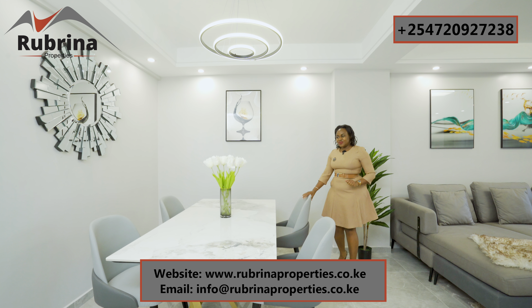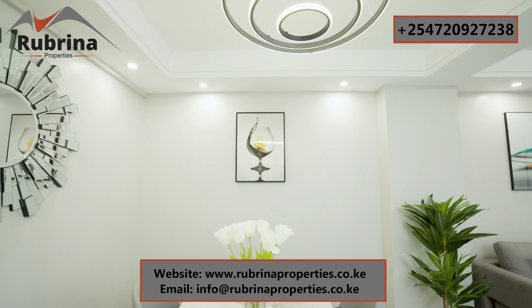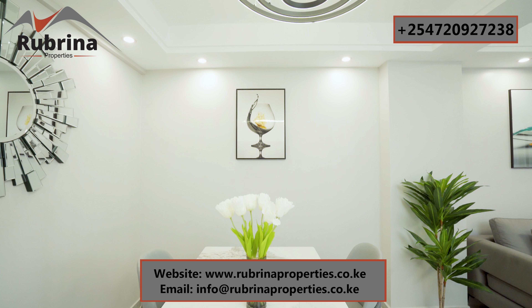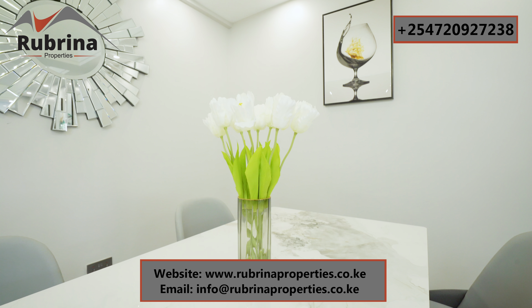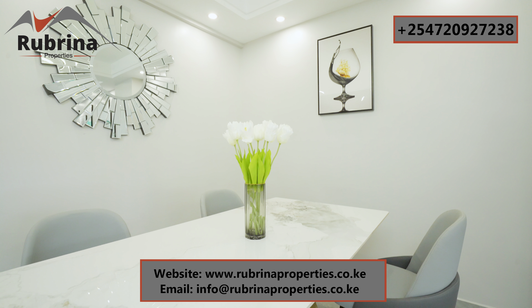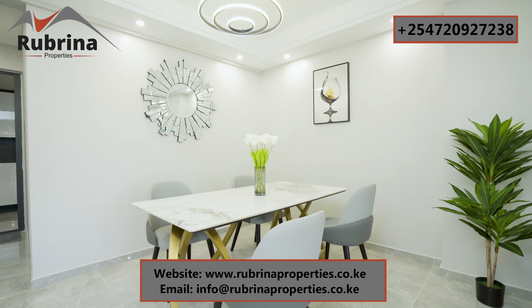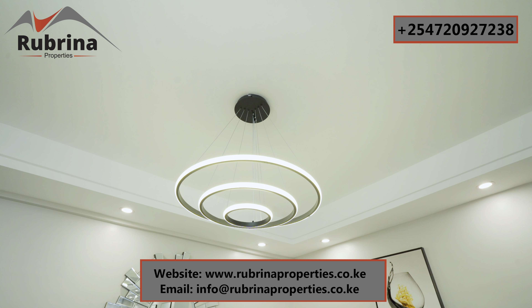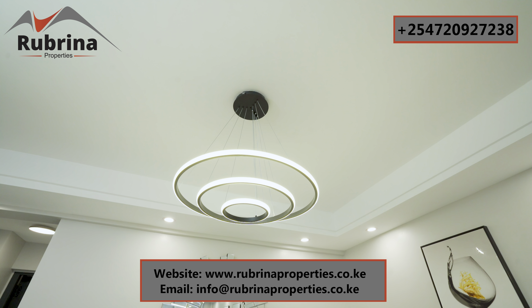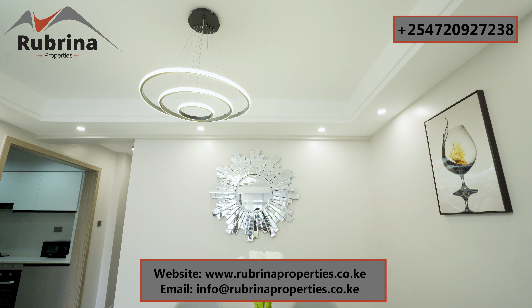Our dining is right here. I love this setup — it's staged for four seats but the table is made for six; we just left some extra space to show you what you can achieve. The lighting is different from what you saw in the living room, just to break the monotony. There are very nice wall hangings — it's a mirror, so you can achieve something like this.